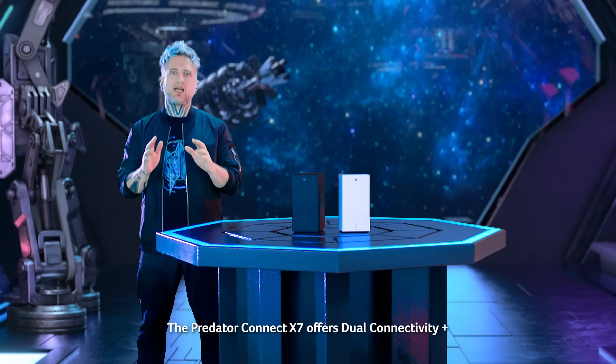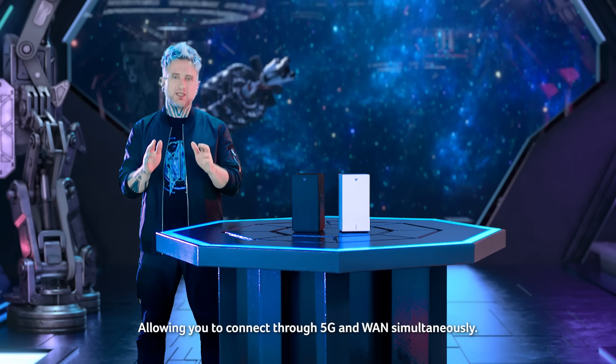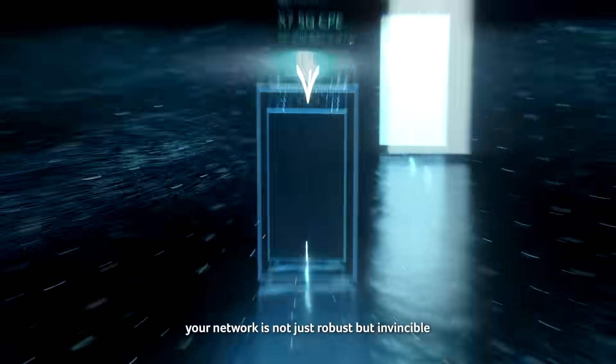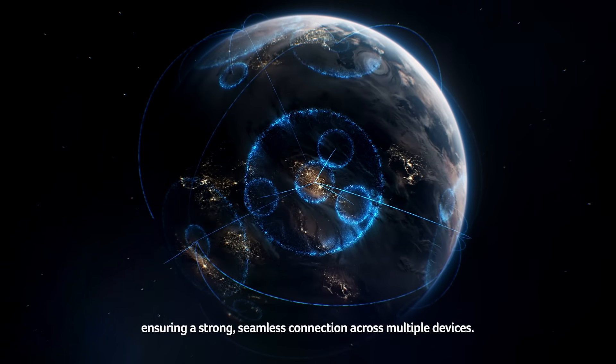And if connectivity drops are your nightmare, fear not — the Predator Connect X7 offers dual connectivity plus, allowing you to connect through two ISPs simultaneously. With multi-link mesh, your network is not just robust, but invincible, ensuring a strong, seamless connection across multiple devices.